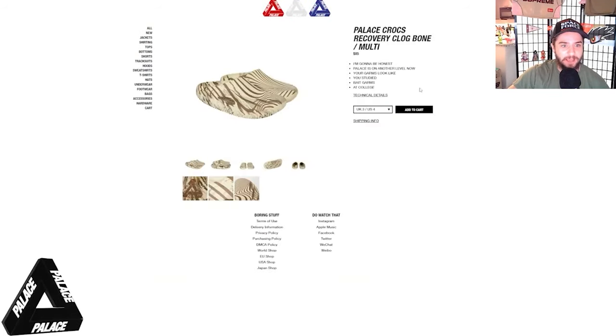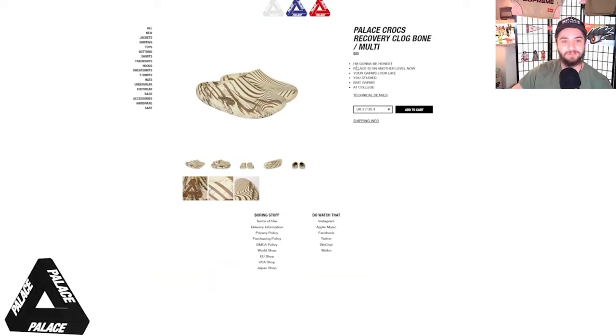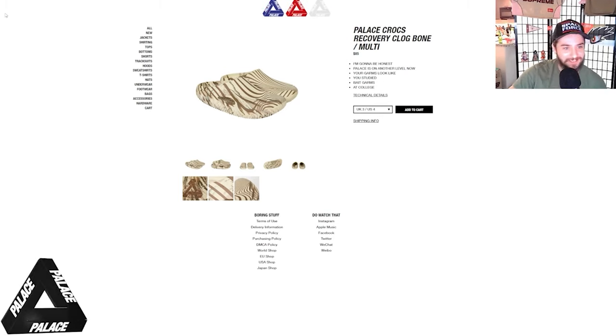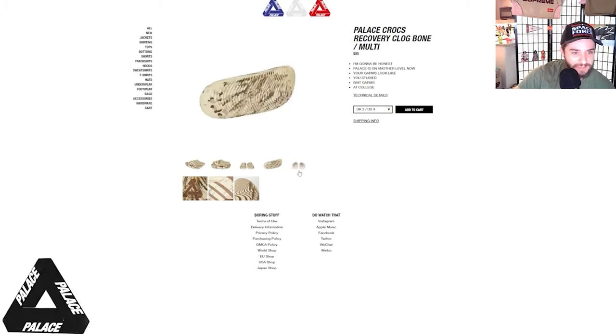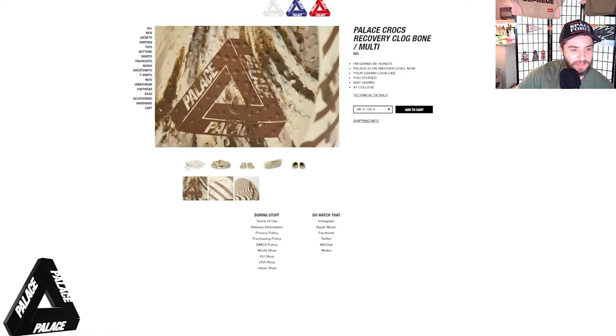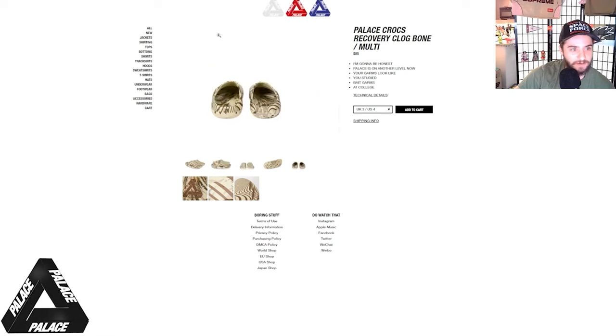I'm really getting into this brand. I love their little quotes on every single piece. I'm gonna be honest, Palace is on another level. Now your goms look like you studied bait goms at college. Same — could have maybe gone for the double up. What do you guys think, which colorway is better in your opinion? I think these ones are definitely a little cleaner, but I had to go with the crazy one.